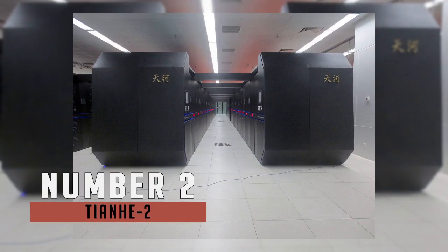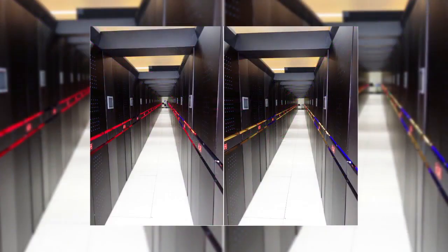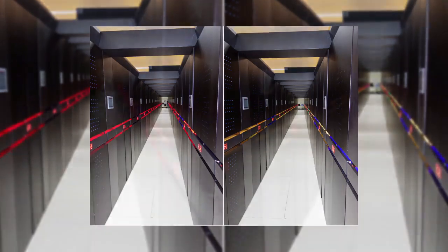Second place is Tianhe-2. This Chinese National University of Defense Technology Milky Way 2 packs 33.86 petaflops of processing power, which was actually enough to put it at the top of every list from 2012 to 2016. It was developed by a team of 1,300 scientists and engineers.